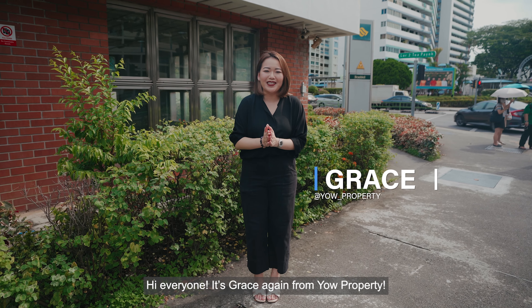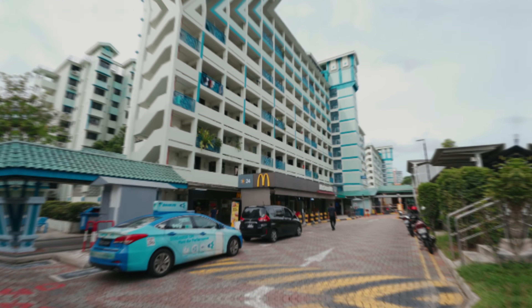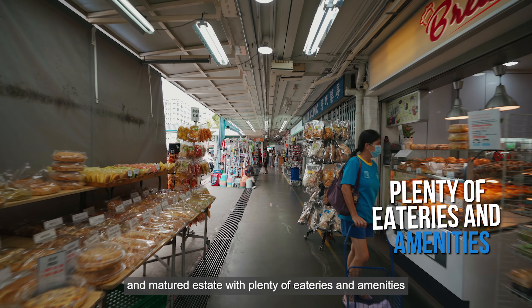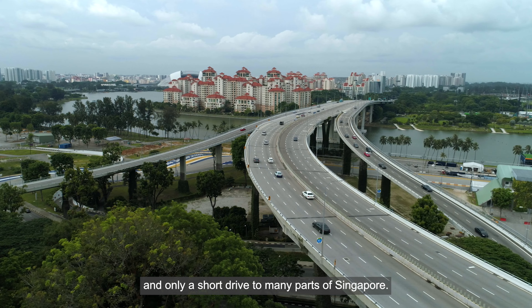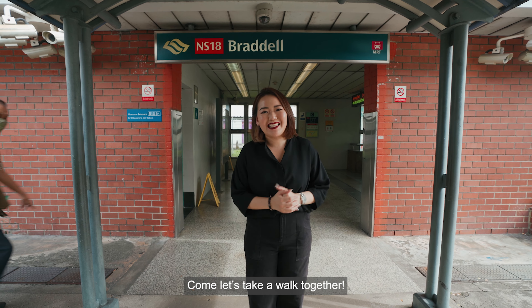Hi everyone, it's Grace again from YAH Property. Today we are here at my favourite estate in Singapore, Toa Payoh. This is a super prime city fringe and matured estate with plenty of eateries and amenities all within walking distance. Good schools are plenty and only a short drive to many parts of Singapore. The MRT is just a short stroll away. Come, let's take a walk together.